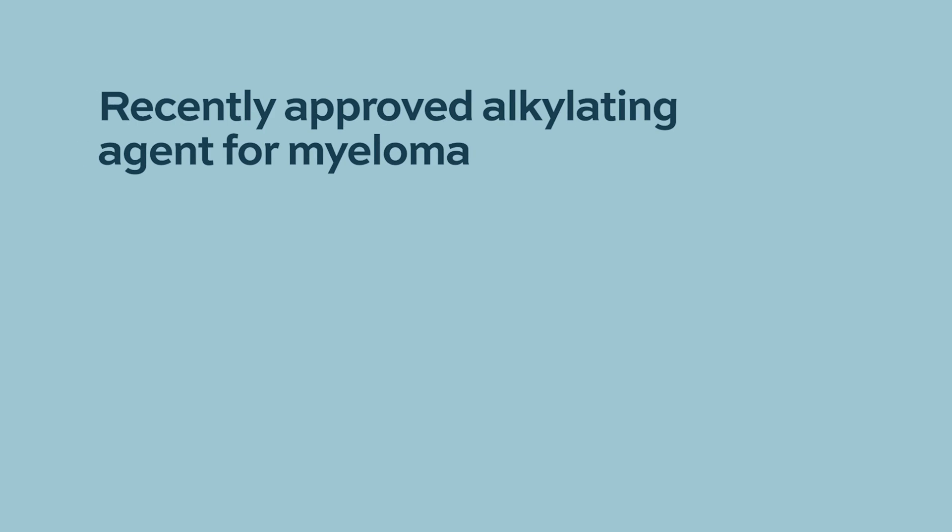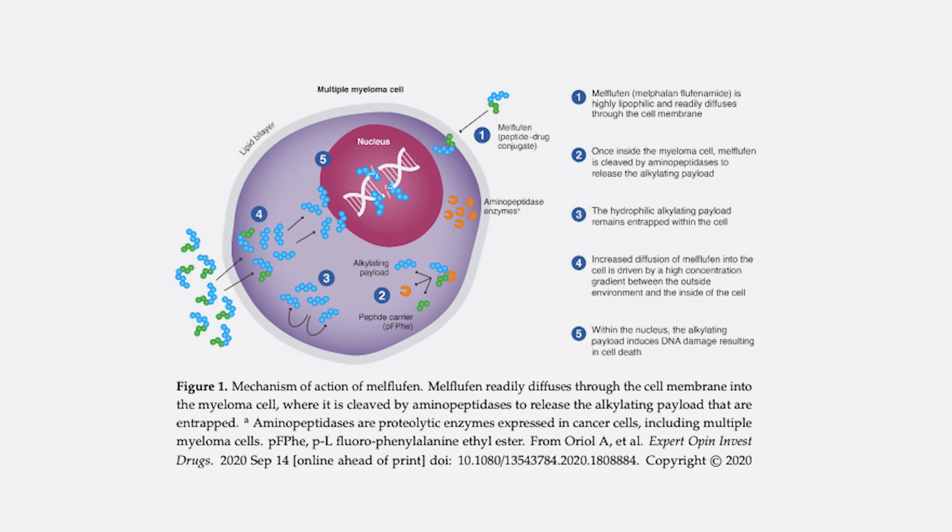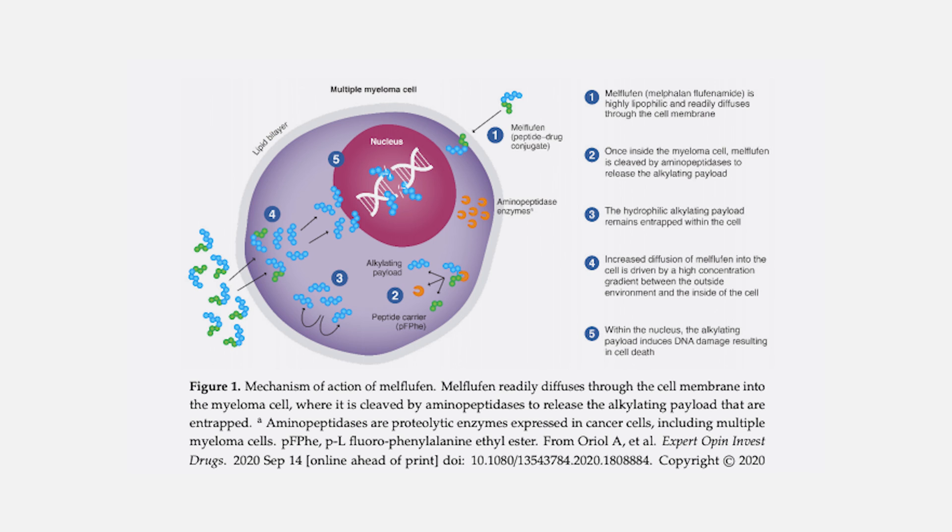There's a new alkylating agent that was recently approved: melflufen. Melflufen is based on melphalan but is basically packaged so that it enters myeloma cells more efficiently. Once inside the cells, there are enzymes called endopeptidases that break down the melflufen into melphalan. That drug was just approved for use in people who have had more than four lines of therapy. People are quite interested in how well melflufen works, and it has a schedule where it's given once every 28 days, which is an attractive intermittent schedule.